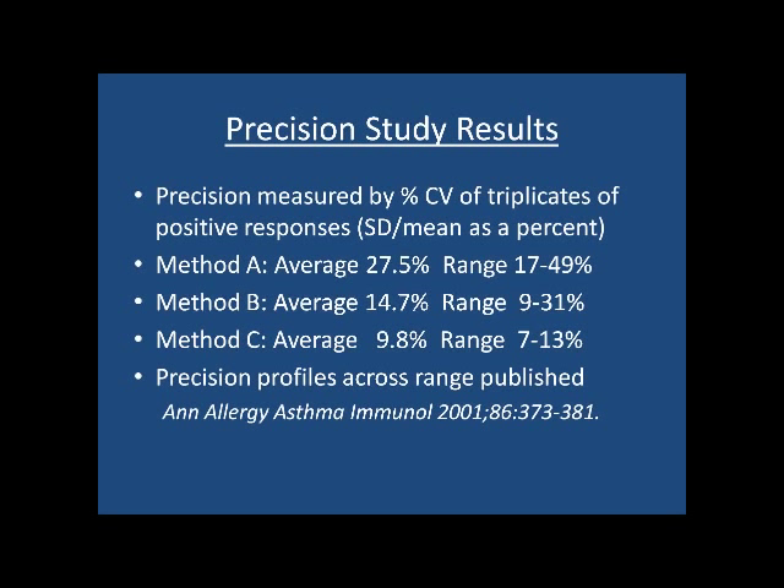We also measured precision with those samples, reported as percent CV — the standard deviation over the mean as a percent. Methods A and B gave quite large ranges of CVs, whereas one method gave a very close range of 9.8% average, with a range of 7 to 13%. The other two are somewhat questionable.